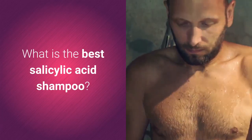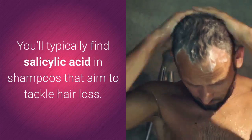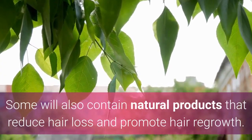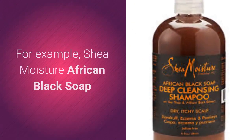What makes the best salicylic acid shampoo? You'll typically find salicylic acid in shampoos that aim to tackle hair loss. Some will also contain natural products that reduce hair loss and promote hair regrowth — for example, Shea Moisture African Black Soap Deep Cleansing Shampoo also features vitamin E.